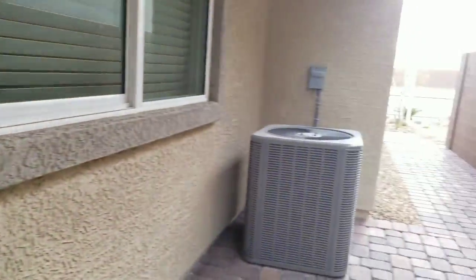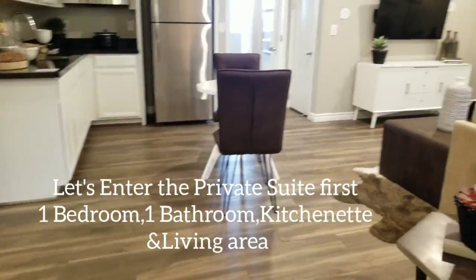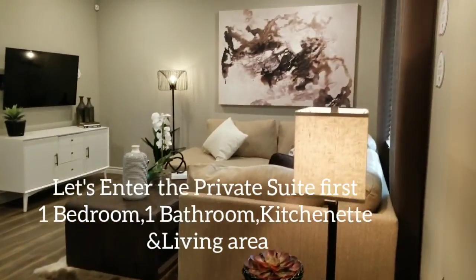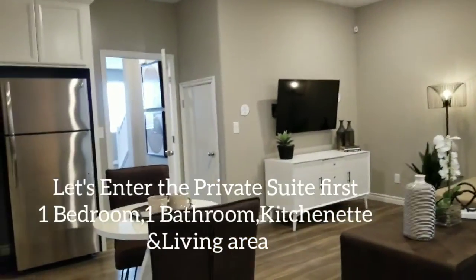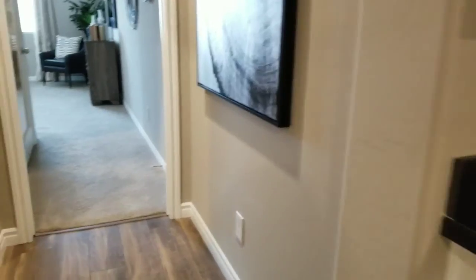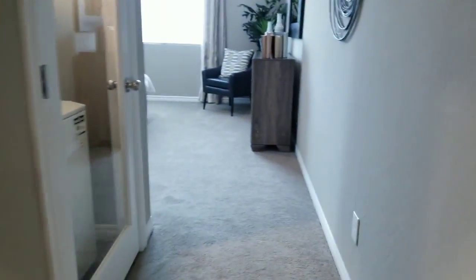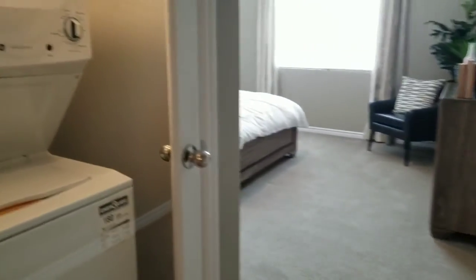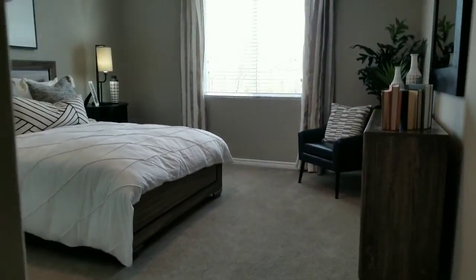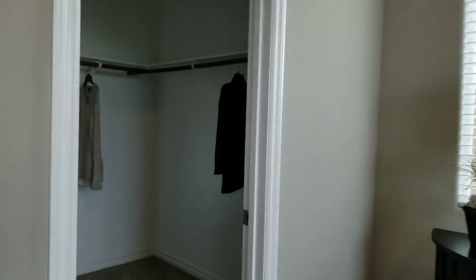I just entered the private suite — it's cute! They have the bathroom, and it even has a washer and dryer. This is the bedroom — there's a walk-in closet. I really liked this a lot. Super, super cute.